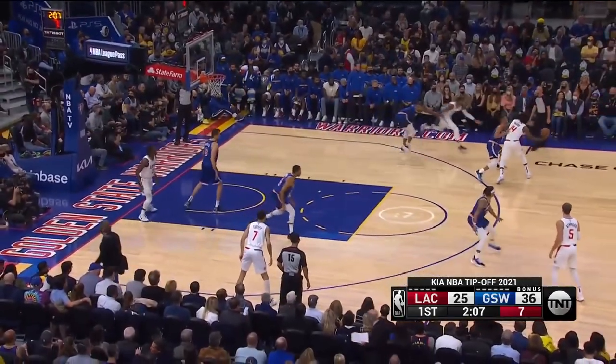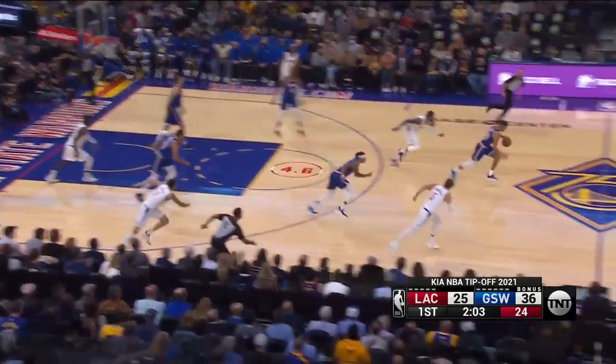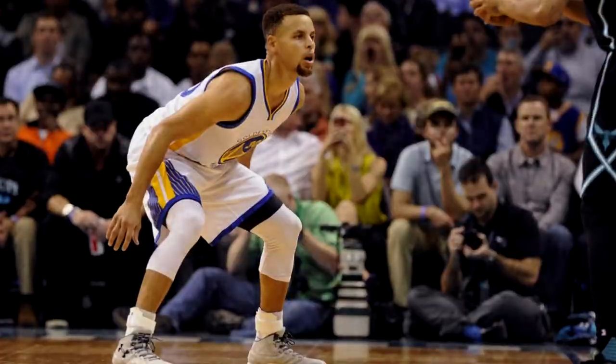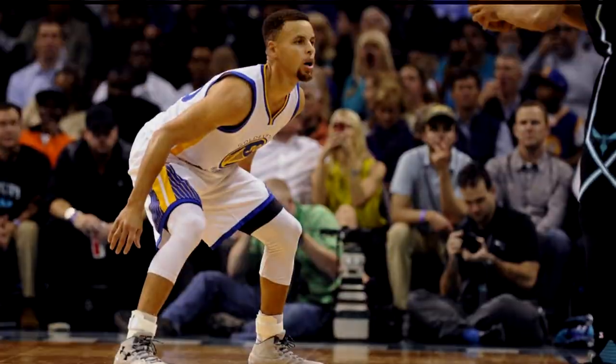This clip highlights how great defense turns into easy offense. Curry strips PG mid-air with no one behind, and that's an easy two. Curry may not be a great one-on-one defender, but he has always been a very willing defender, and that itself gets him easy points.